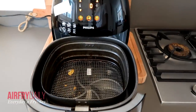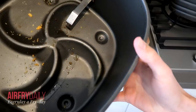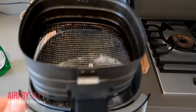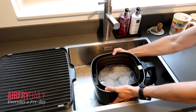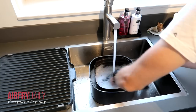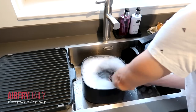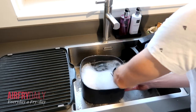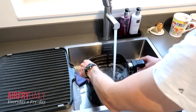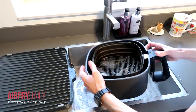Cleaning the XL is straightforward: pour in some dish soap and water, let it soak, then put the basket and pan in the sink, run hot water over them, and scrub gently with a soft sponge inside and outside. Things come off pretty easily. The XL basket is a little harder to clean than the XXL because the bottom part can't be removed. Rinse everything off and place it on the drying rack.